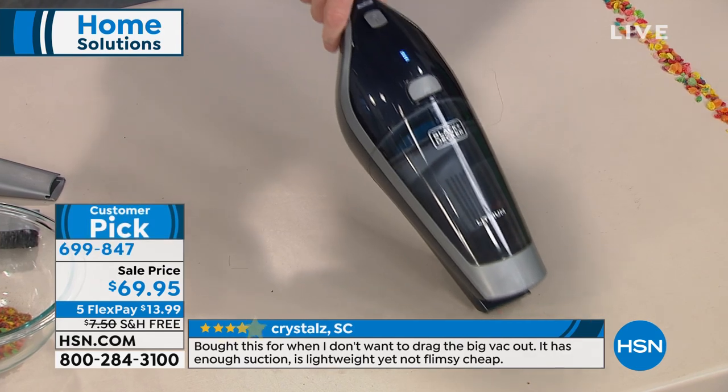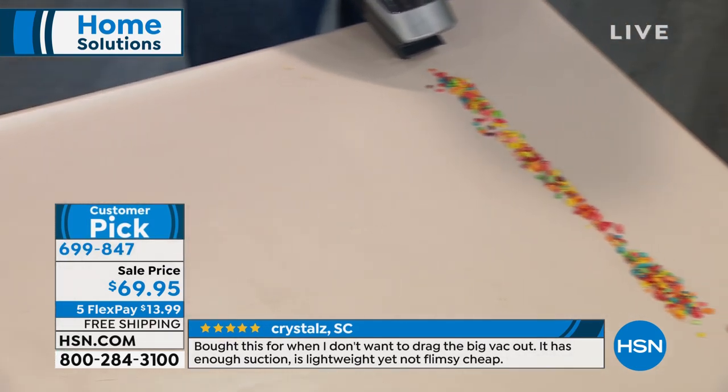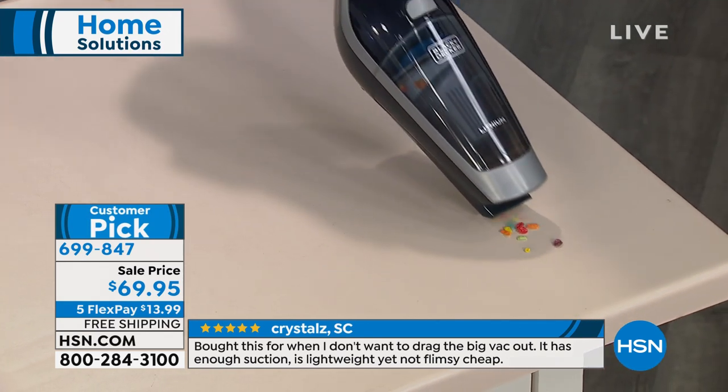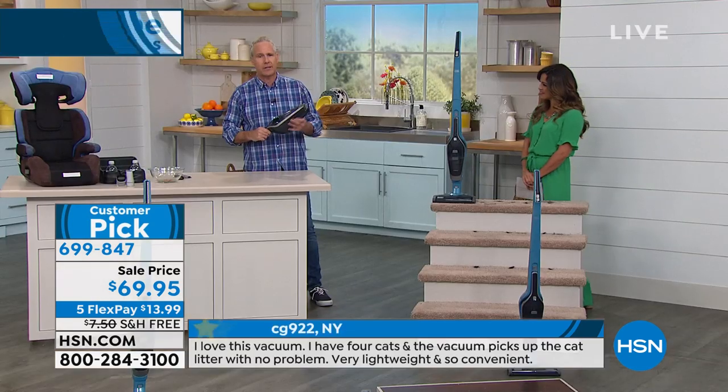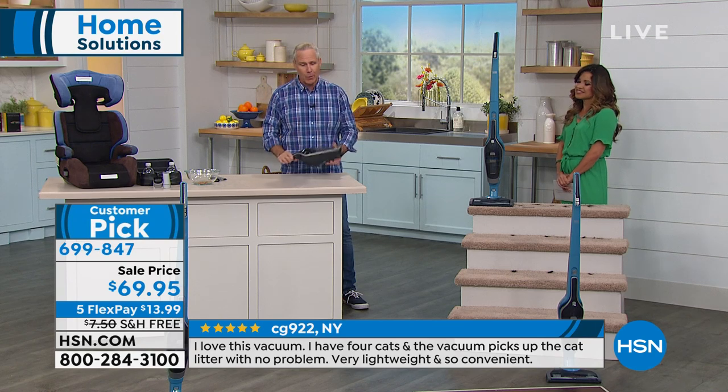The original Dustbuster launched in 1979-1980, and the original is in the Smithsonian Museum — that's how iconic it is. How many brands out there can say they've been around for 110 years? An American brand. It's pretty cool.